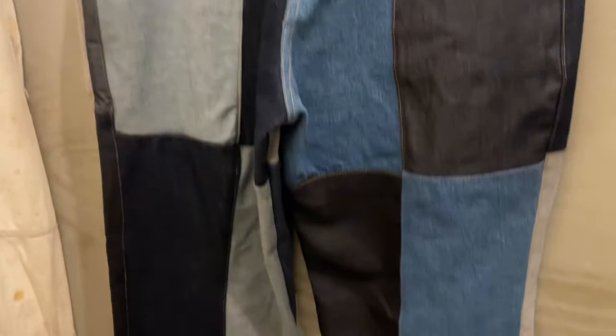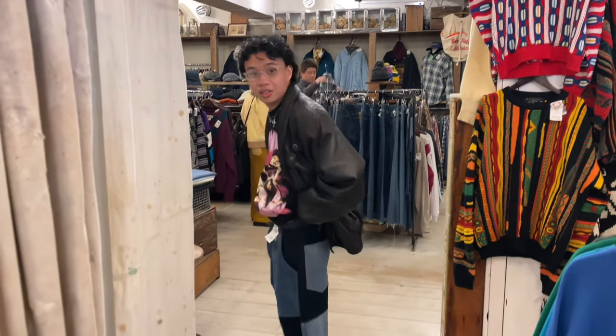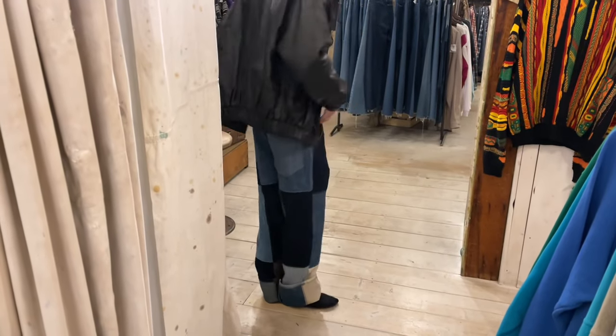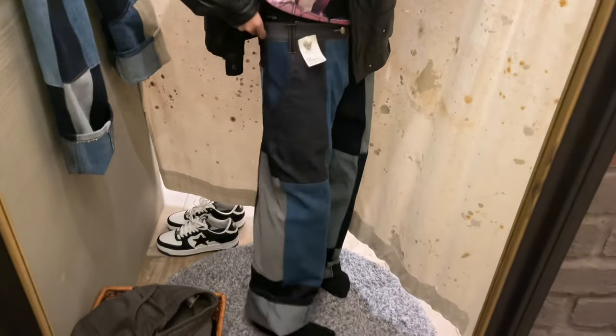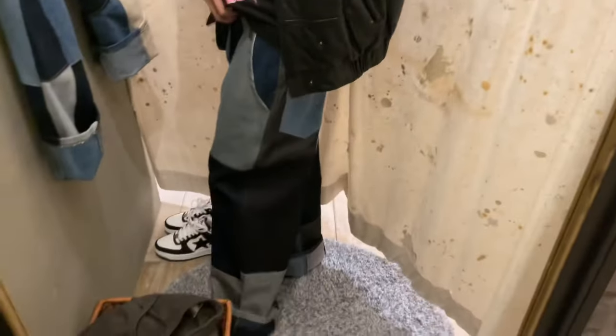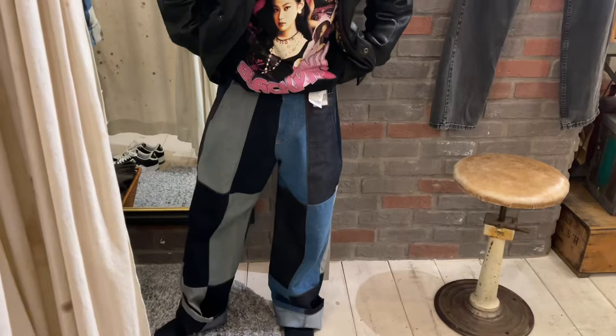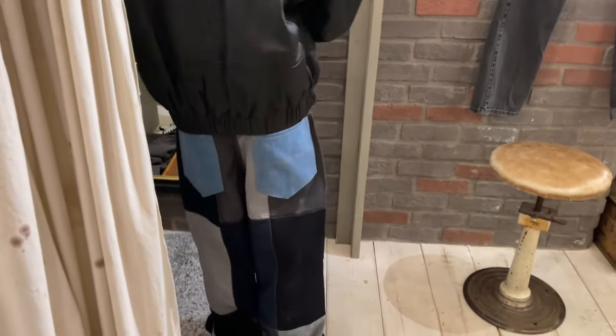This was the first pair, and this was the second. I went outside to show my brother how nice it was — I was actually making him want to get one as well. At this point I already wanted one. I actually like the fit of the second pair better, and I love the denims used better than the first one. I think I'm gonna choose this one. Spoiler alert — I chose this one.